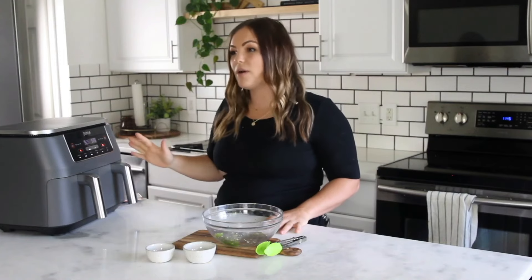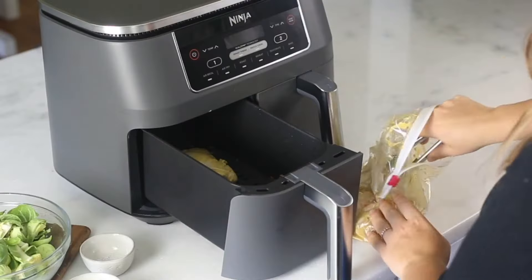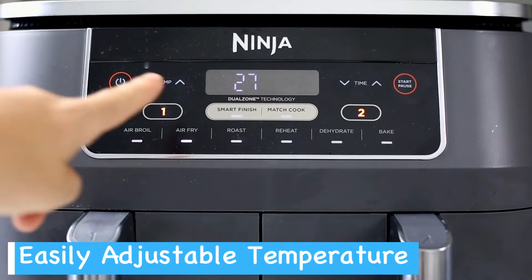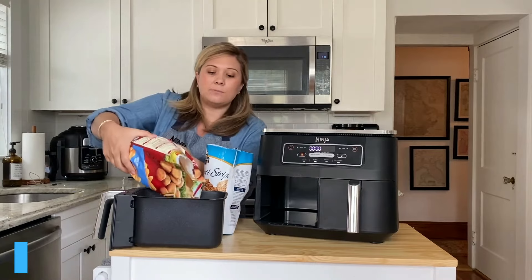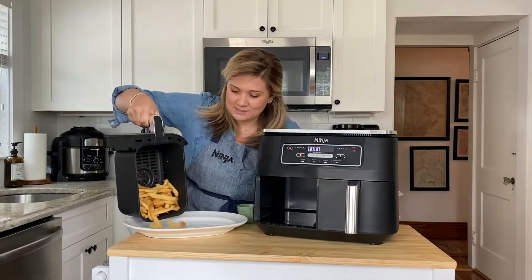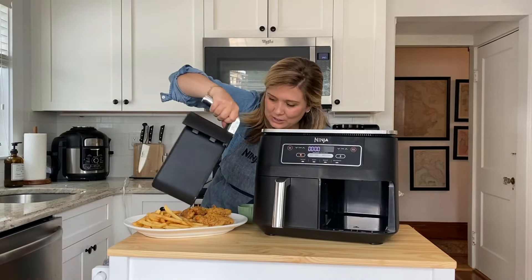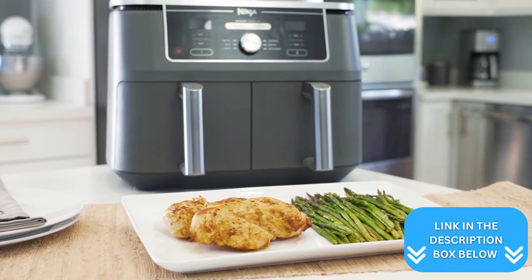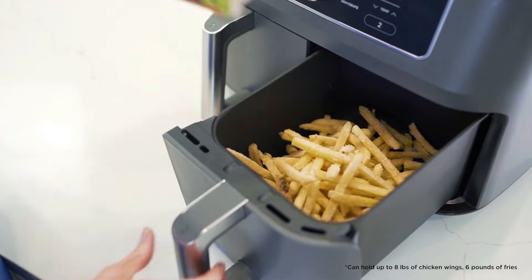You'll enjoy healthier meals with this air fryer, as it uses up to 75% less fat compared to traditional deep frying methods — meaning you can indulge in your favorite fried foods with less guilt. The wide temperature range from 105 to 450 degrees Fahrenheit gives you precise control over your cooking. The XL 10-quart capacity can cook up to eight pounds of chicken wings or a main dish simultaneously, perfect for families or entertainers. The included recipe book and cooking charts offer plenty of inspiration and guidelines for various foods.